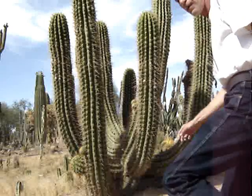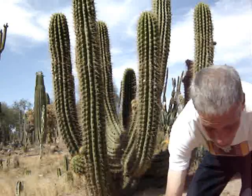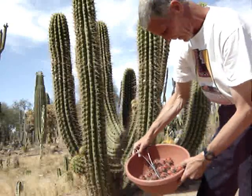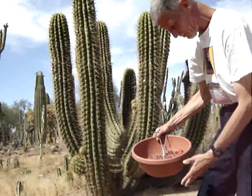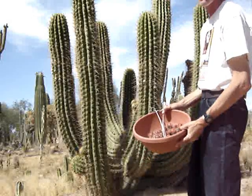Hello there, welcome to the Trachocereus Terscheckii video. Now this here is a bowl of Mexican fence post fruit. I got my hands full here with the Mexican fence post fruit — I got to pull the spines off and then clean them.